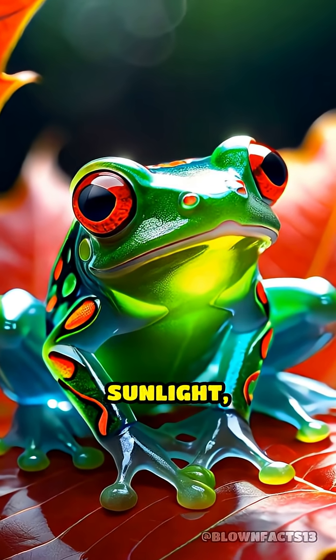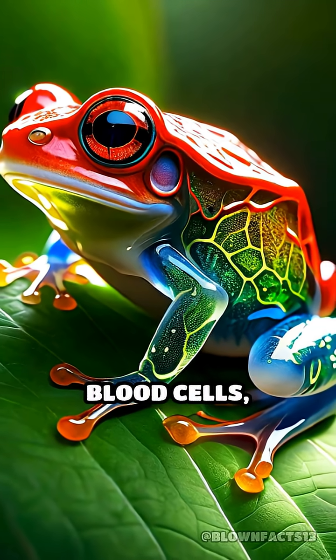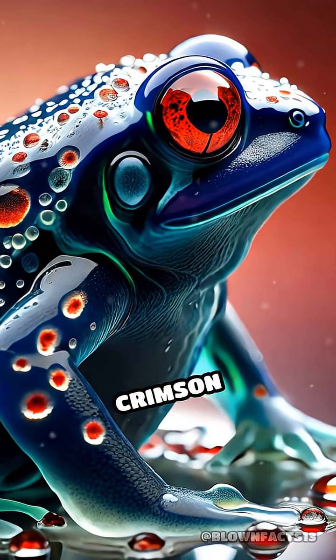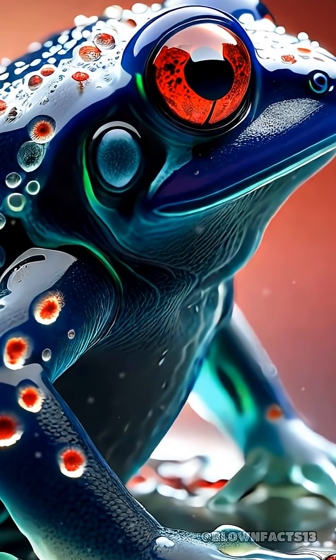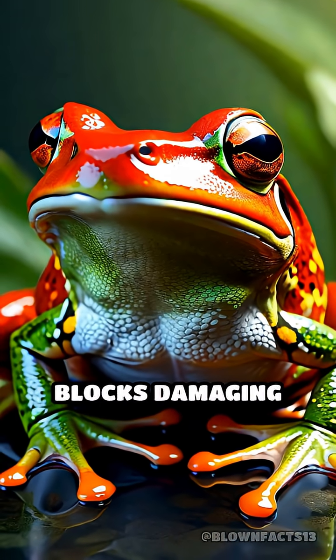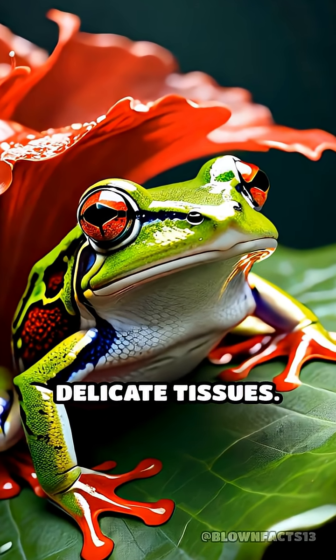When exposed to intense sunlight, the glass frog floods the skin on its back with red blood cells, creating a vivid crimson shield just beneath its translucent skin. This blood layer effectively blocks damaging UV rays from penetrating and harming its delicate tissues.